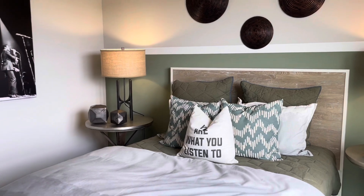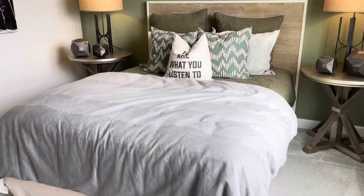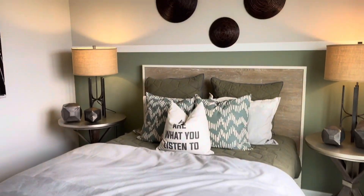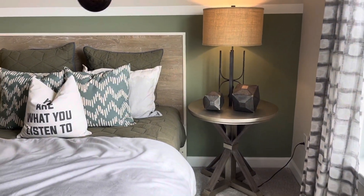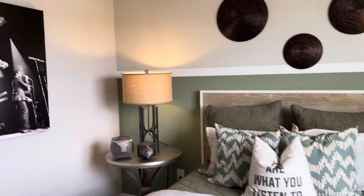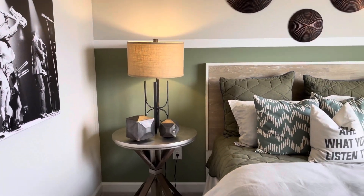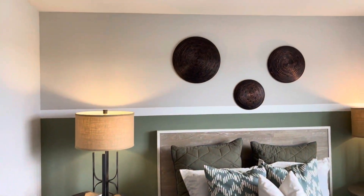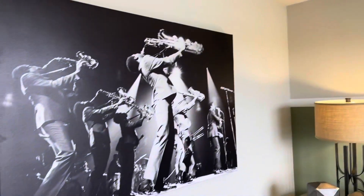This is definitely set up as decorated for a male. Even the end tables are nice — they're kind of big so you can store a lot and put your laptop up there. It's a really cool room. There's a light fixture here that you can change to whatever you like.